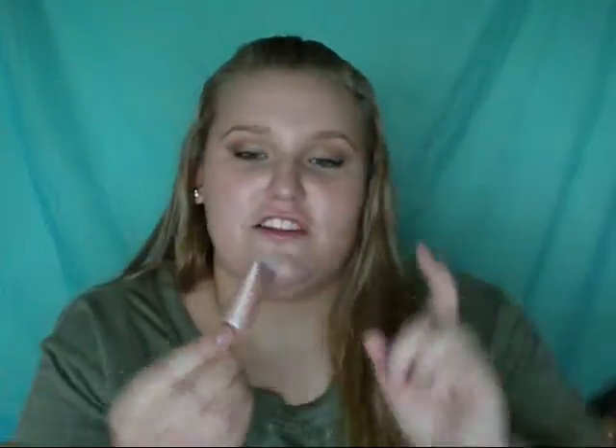Another face product I have is the ELF Shimmering Facial Whip in Lilac Petal. I've talked about this before and I actually gave one away during my giveaway. It's just a really nice pink highlighter — it reminds me of High Beam but it's definitely a lot more shimmery, so just be careful when you're applying it. This was a dollar from ELF.